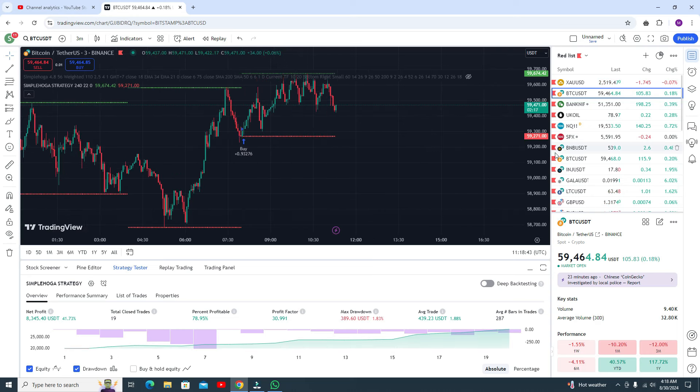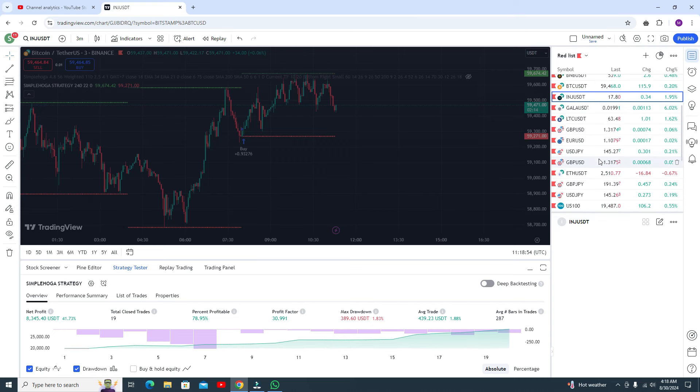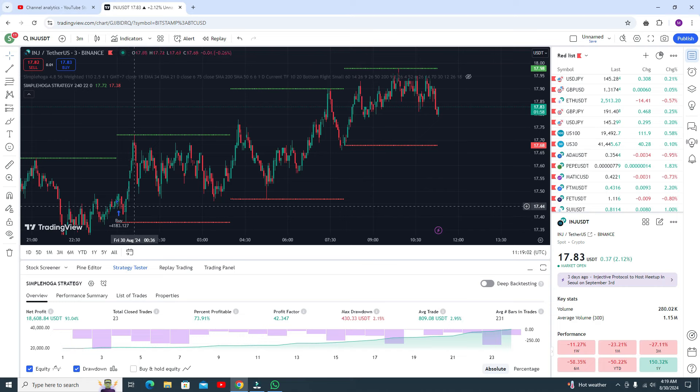Let me show you results in some other pairs like crypto pairs and other results like US100 and US30. Here you can see the buy signal and the market is going upside.